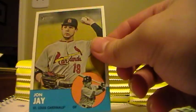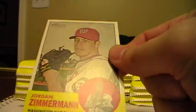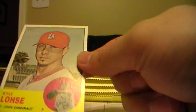We have John Jay, Cardinals. Austin Romine from the Yankees, rookie. Matt Moore, rookie from the Rays. Jesus Montero from the Mariners. Jordan Zimmermann, Nationals. Reds team card. Jose Bautista, Blue Jays. Kyle Lohse from the Cards. And Delmon Young, Tigers.